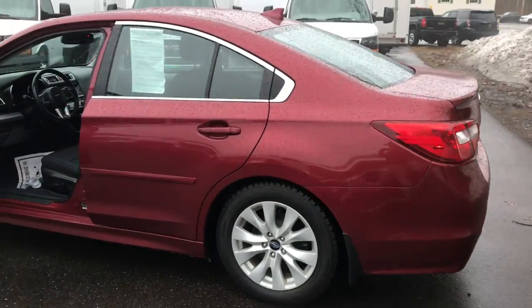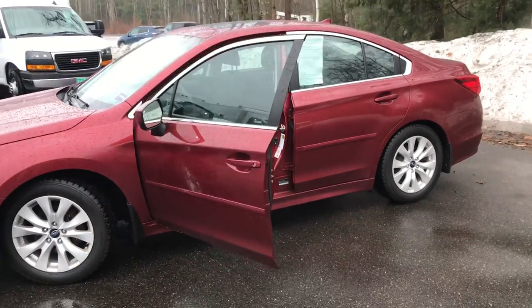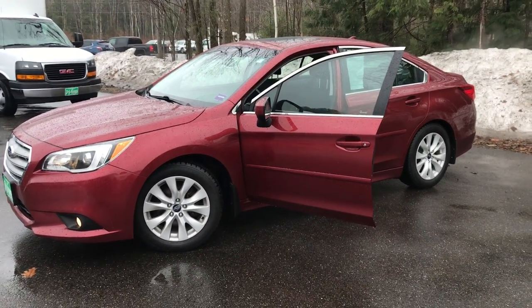If you want to know a little more about this vehicle or come take it on a test drive, call us down here at the dealership. Direct line is 207-985-3537. Look forward to hearing from you. Have a great day.